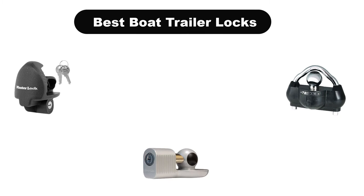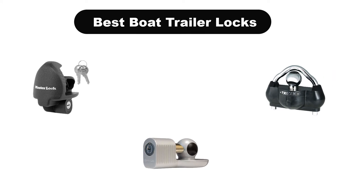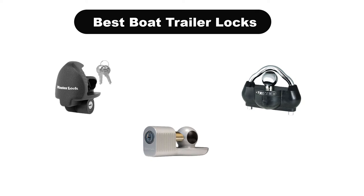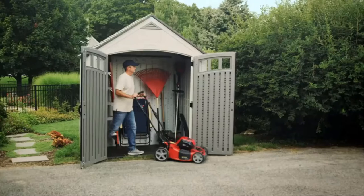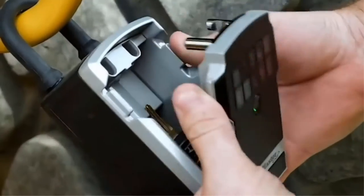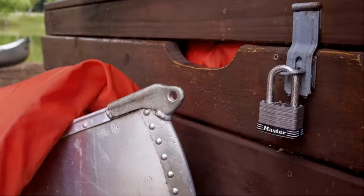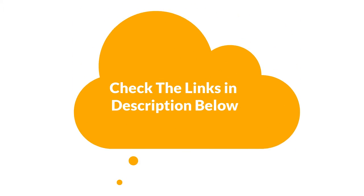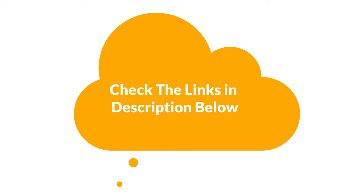Hello everyone. Today, we are going to cover the 5 best boat trailer locks in the market, which are the best for you considering some unavoidable factors that you might miss out without watching this video. We are going to give you an impartial review to help you find the best from a plenty of irrelevant products. For more info and updated pricing of the products mentioned in the video, make sure to check the links in the description below. Let's start.